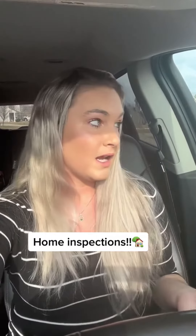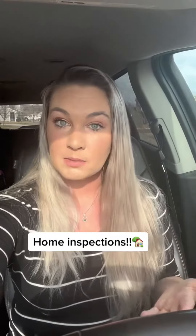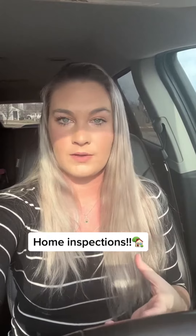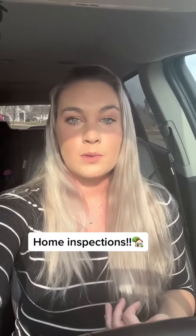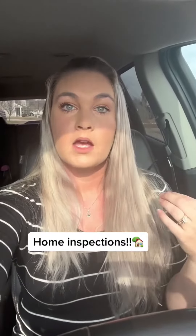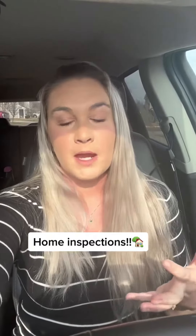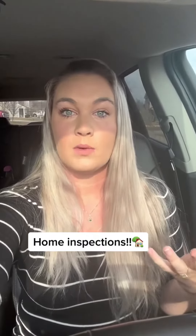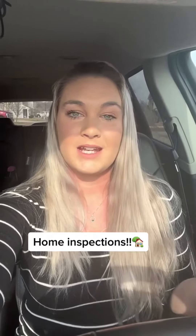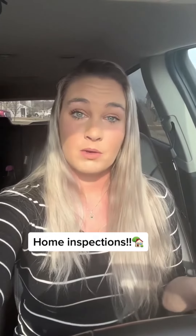The home inspector works for you. They go out to the home, look at everything that could possibly go wrong, and send you a report with everything — usually with pictures, little videos, and a paragraph describing each item. Their job is to find things that are wrong or could possibly go wrong, so it is usually a very large report. Sometimes it can be a little overwhelming when you get a 30-page report. Just go over it with your real estate agent — they'll help direct you to the important things and the easy fixes.